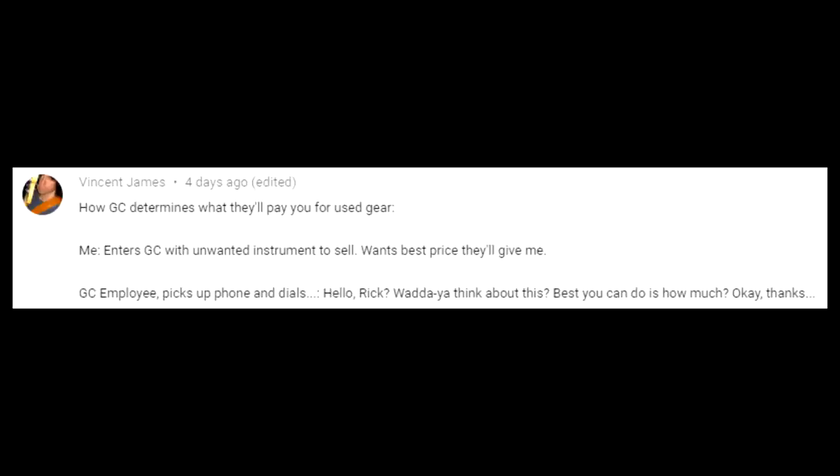Vincent James does a skit about how Guitar Center determines used gear prices: customer brings in an instrument, associate picks up the phone and calls a more experienced colleague to find out what to offer. That's pretty accurate in a lot of instances with a younger or less experienced associate. If you walk in with something common like an Epiphone Les Paul Standard, someone like me who's seen a zillion of them would just tell them to offer you about $150. If they already know the value, they're not going to waste your time looking it up on eBay.